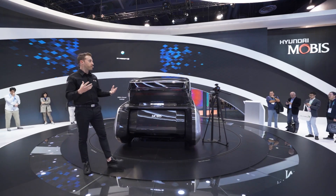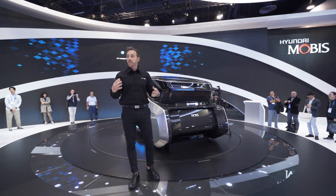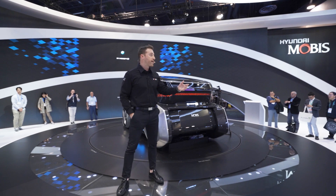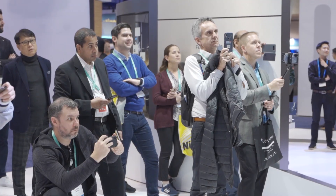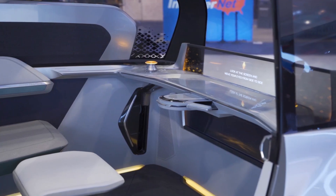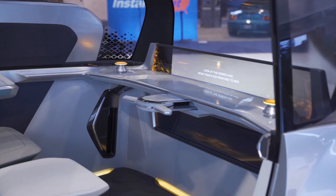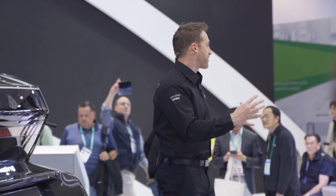If you've made your way into this part of CES, you're at least interested in the future of automobile technology. Whether you have a brand new car or your car is a few years old, you're aware of just how much technology has changed. With Hyundai Mobus and the M Vision S, we're going to take that to an entirely different level.